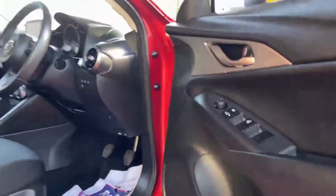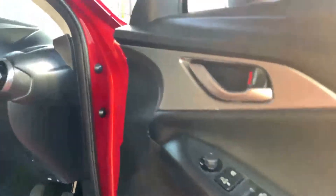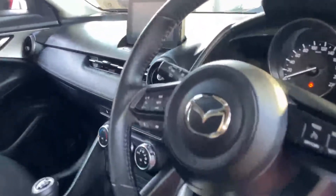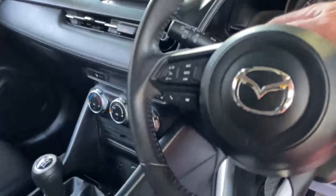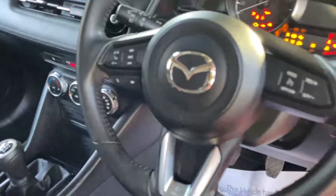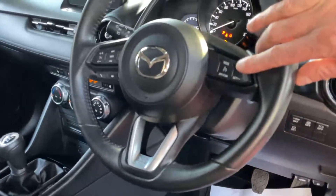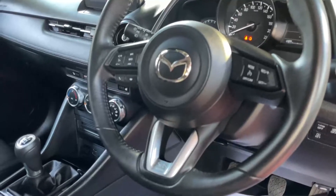Inside there's a nice chunky leather steering wheel and four window switches for front and back electric windows. It's got a keyless starting system — you just press the button up near the light switches to turn the ignition and engine on. You've got cruise control and speed limiter on the right of the steering wheel.